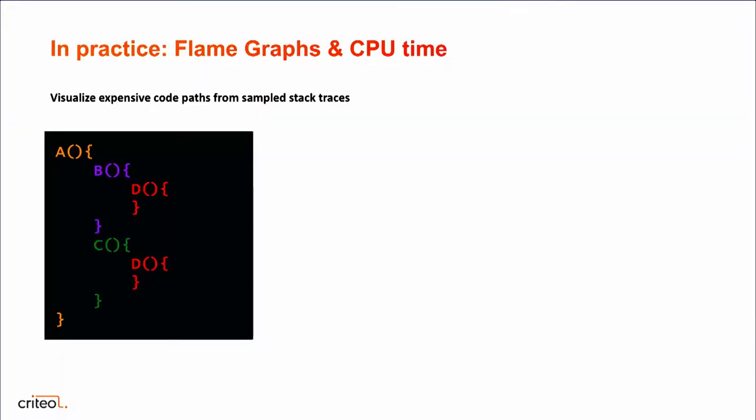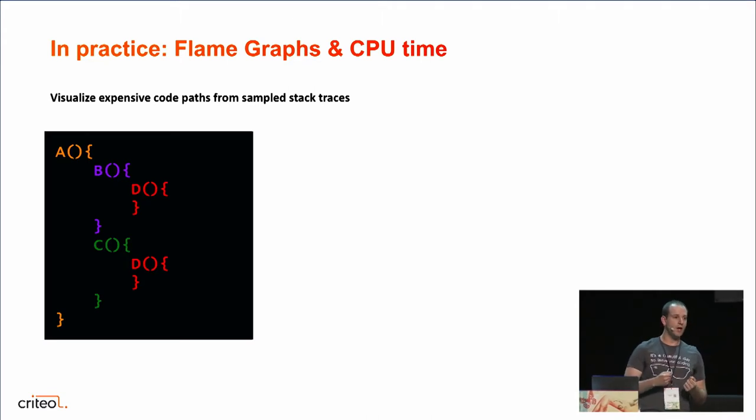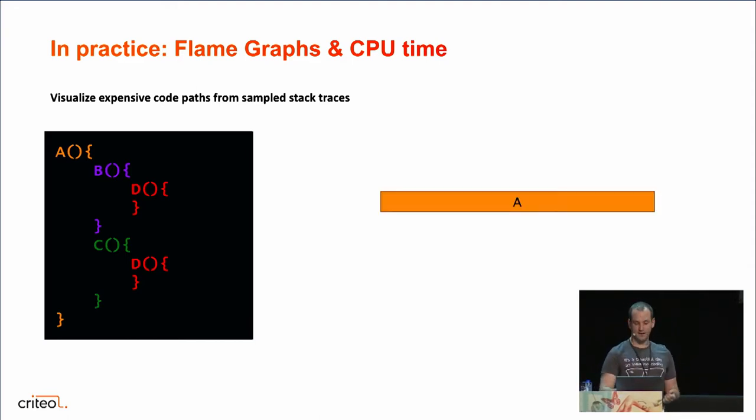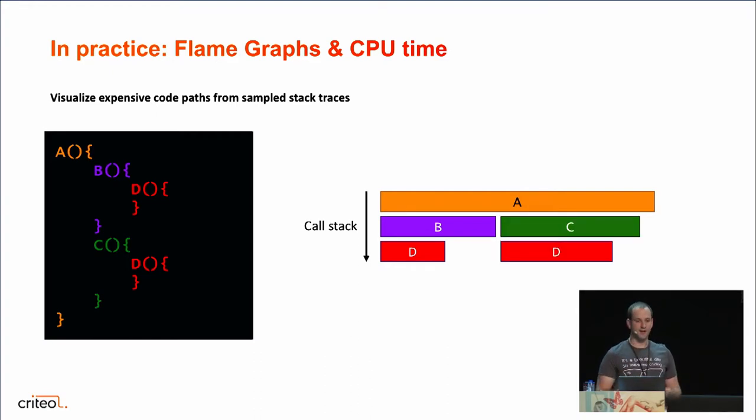Let's start with flame graphs. If you don't know what flame graphs are, it's a visualization to quickly identify expensive code paths in your code base. Imagine a very simple application: a root method A calling two methods B and C, each in turn calling a method D. To build a flame graph, the root method A is at the top and you have a call stack from top to bottom — parent method at the top, child method underneath. A calls B which calls D, then when D and B complete, A calls C which calls D. So the vertical axis is the call stack, and the horizontal axis represents CPU time.